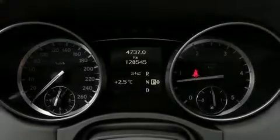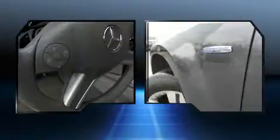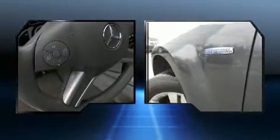Take command of the road in the 2011 Mercedes-Benz GL Class. Under the hood you'll find a six-cylinder engine with more than 200 horsepower, and for added security, dynamic stability control supplements the drivetrain.